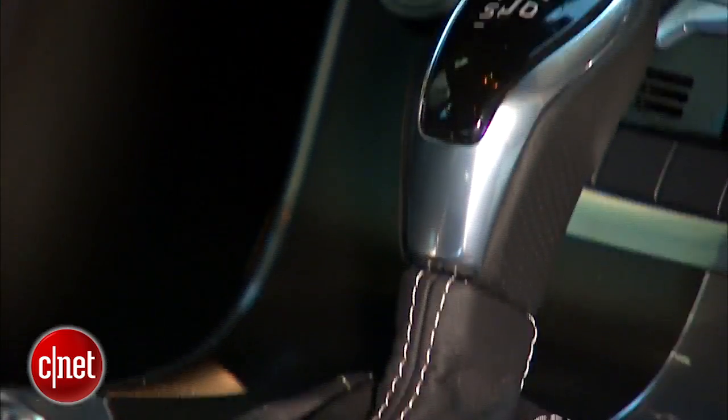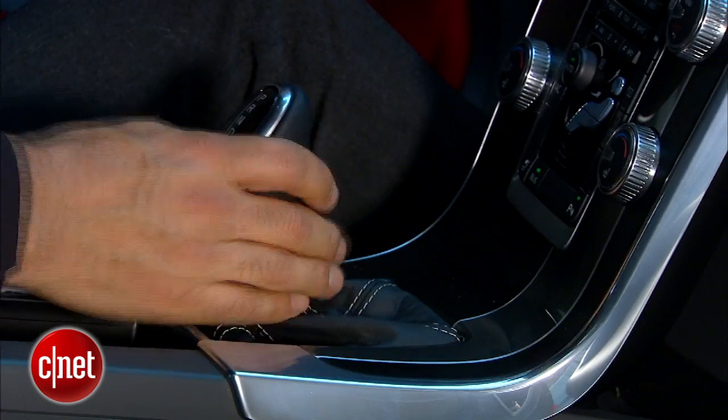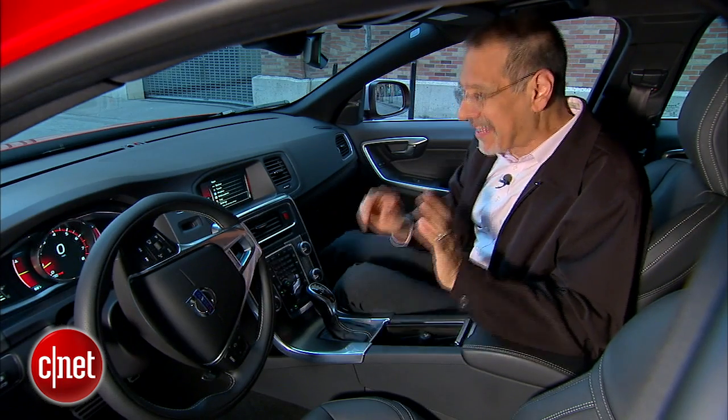Driving this car uses a PRND shifter with a left-side gate — we'll see how that works in a moment. You do have paddles on the wheel. Notice there's no elaborate all-wheel drive controls and no real sport mode except putting it in sport. I like the minimalism of that, keeping up with the design of the instrument panel.